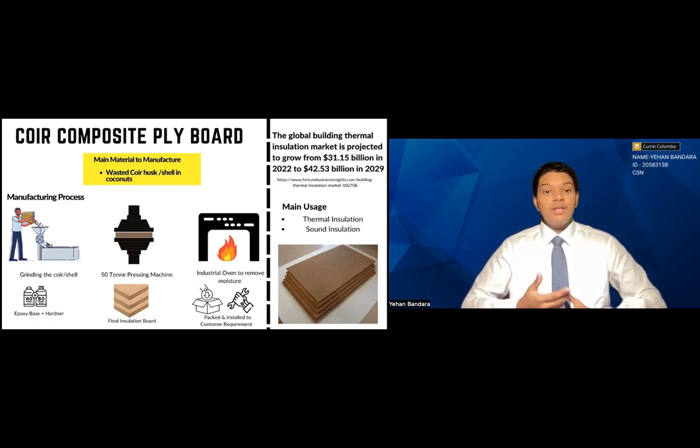The main materials used to manufacture it are wasted coir husk and wasted coconut shell. The manufacturing process involves taking the wasted coir husk and shell, grinding it, and then transferring the ground particles to the 50-ton pressing machine.